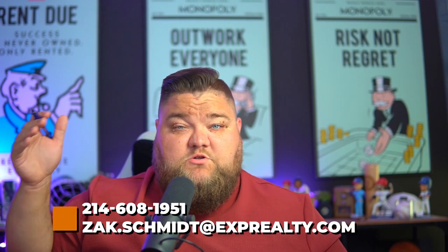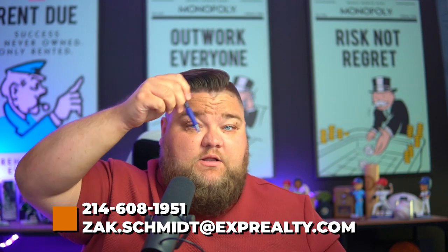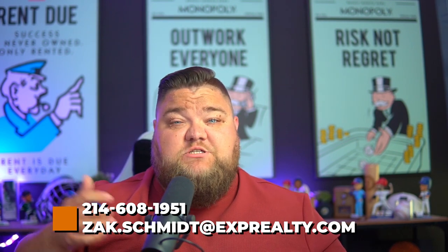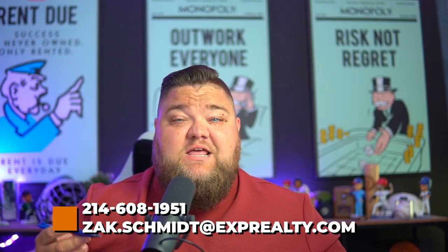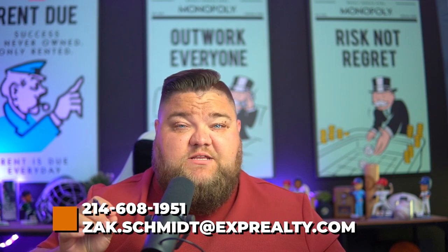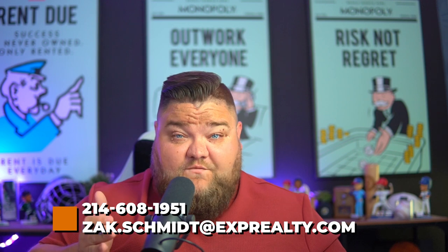Spend your money in the way that makes the most sense. Use the builder's money to get the best deal possible. If I can help you in DFW — Rockwall, Celina, Forney, Fort Worth — my contact info is right below. Reach out, I'd love to represent you and your family. Thumbs up if you found value, leave questions in the comments, and subscribe for three new videos every week.